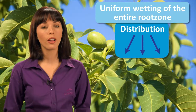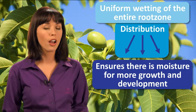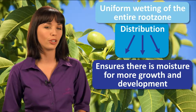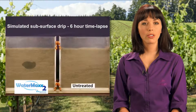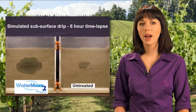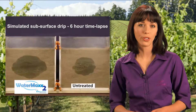In addition to helping water move downward into the profile, WaterMax 2 also encourages greater lateral distribution for more uniform wetting of the entire root zone. This ensures that plant roots have sufficient access to moisture for more consistent growth and crop development. It also ensures more uniform distribution of soil-directed inputs such as fertilizers. WaterMax 2 allows water to move more dynamically through the soil, creating a wider wetting pattern in a shorter amount of time. This means more soil is wetted from a given amount of water, increasing water use efficiency.